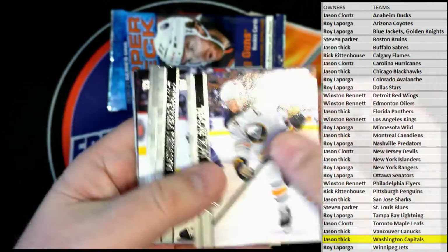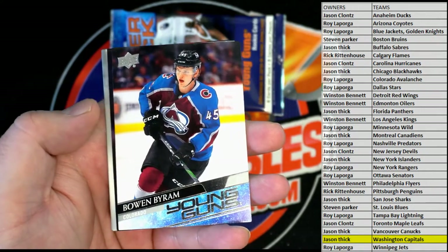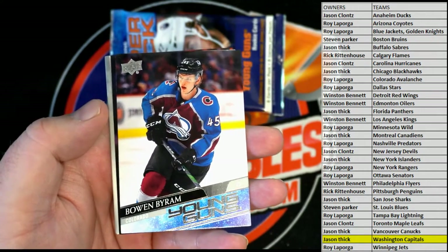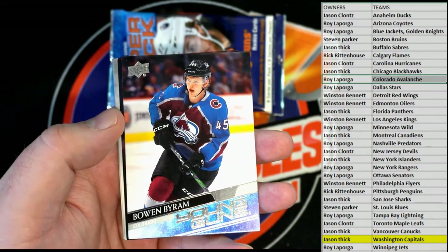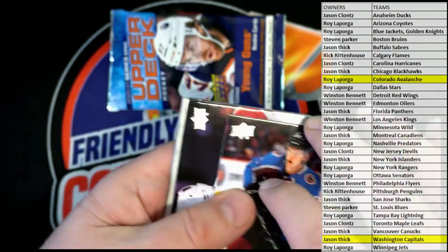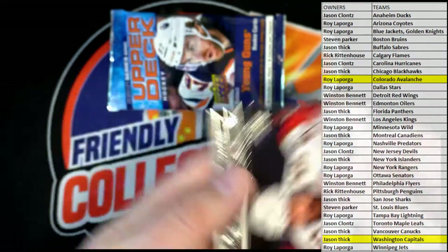Eichel alert! Zucka, Zucka — oh, here we go, Bowen Byram! Nice. Young Guns for the Avalanche. And that's Roy — coming out to you, nice one for Roy. What an awesome card.